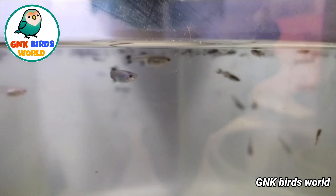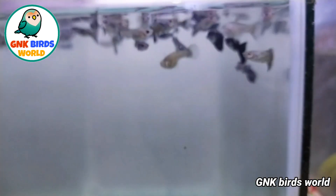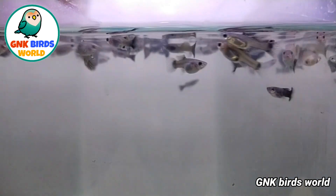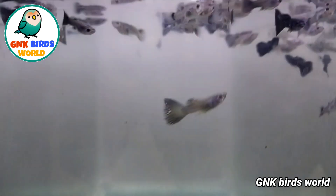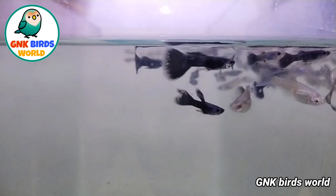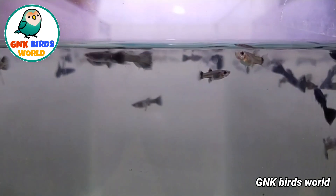Now you can see all the Blue Ring Samurai. There is a price. This Blue Ring Samurai price is 600 rupees. When you see the price, it is 100 rupees. Now you can see 600 rupees.